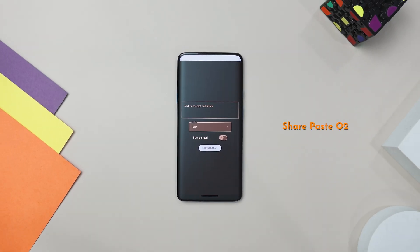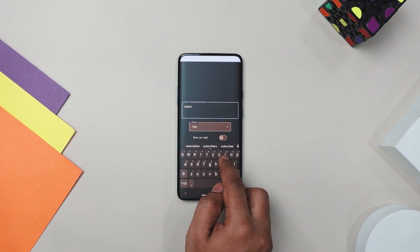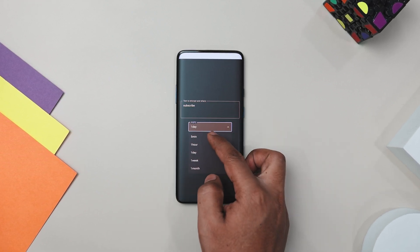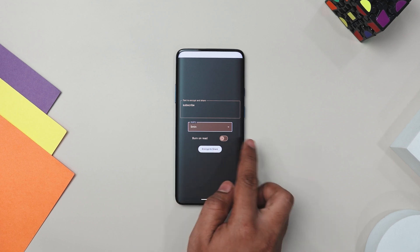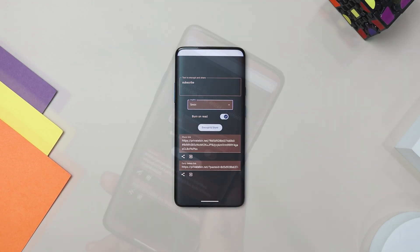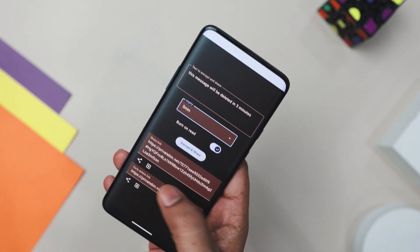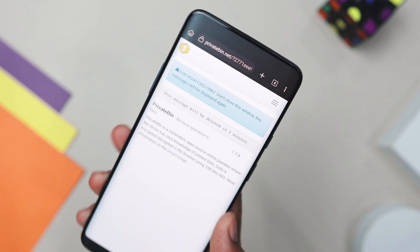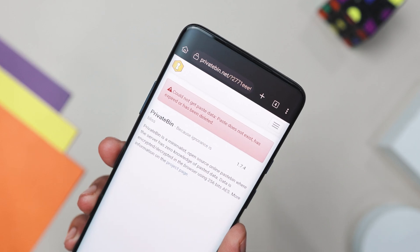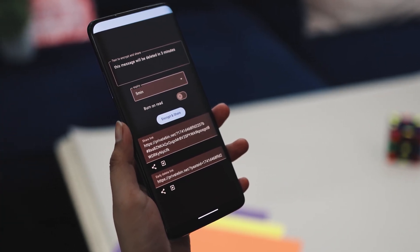Next up, we have SharePaste O2, which is a super handy app for sharing text securely. It uses end-to-end encryption, so even the server hosting your data can't read it. You can set your paste to expire after a certain time or use the burn-on-read feature, which makes your messages disappear once read. Imagine you're working on a team project and need to share some confidential info with a colleague — regular email or messaging apps might not be secure enough. That's exactly where this app comes in. It is perfect for sharing sensitive information when your usual messenger isn't secure enough.